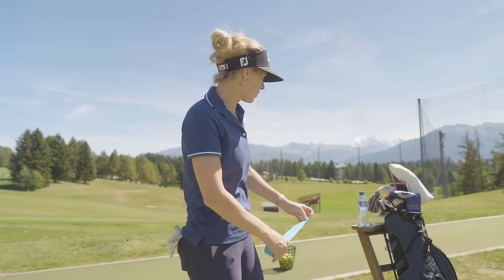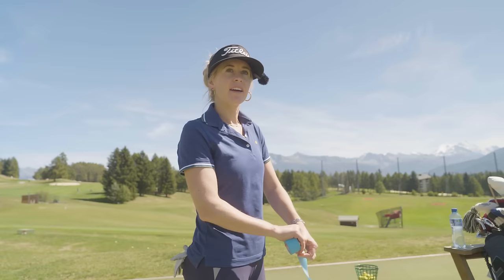Hi everyone and welcome back to On the Road with Iona. Today is another little range session. I thought why not get the camera on and a little fly on the wall action of what I'm going to work on in the driving range today — and probably one of the most beautiful driving ranges in the world. We are in the Swiss Alps in Crans-sur-Sierre.